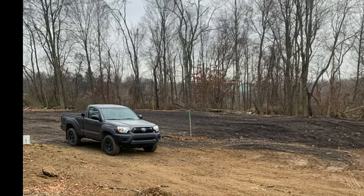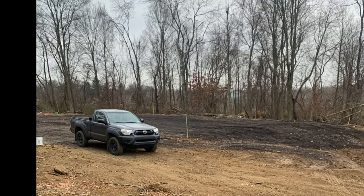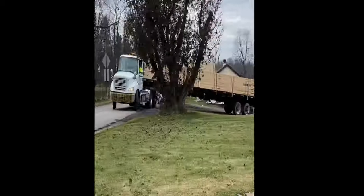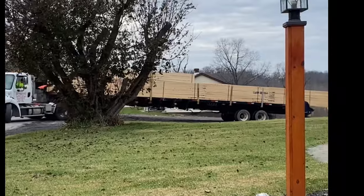We committed to a contractor that was willing to start January of 2021, so we did a little layout so they knew where to put the building in reference to the pad. Shortly after that, material started arriving.